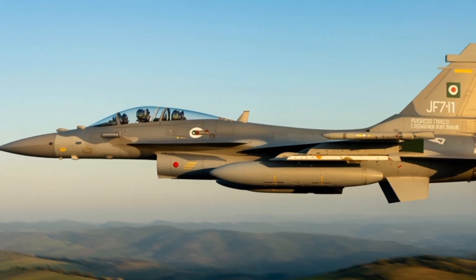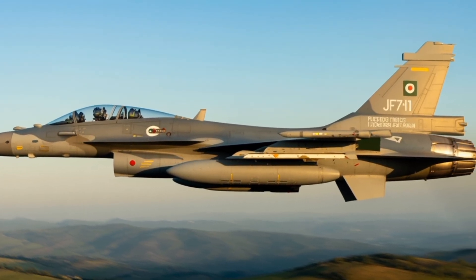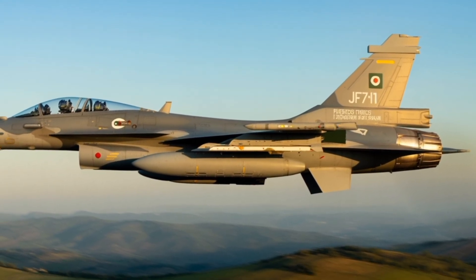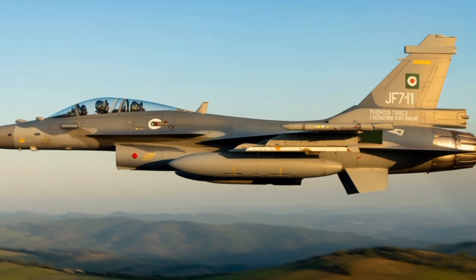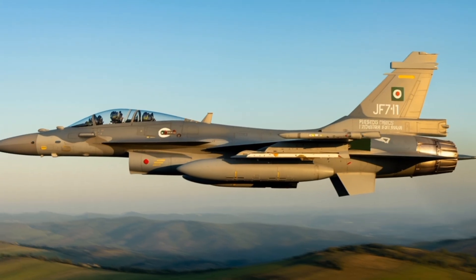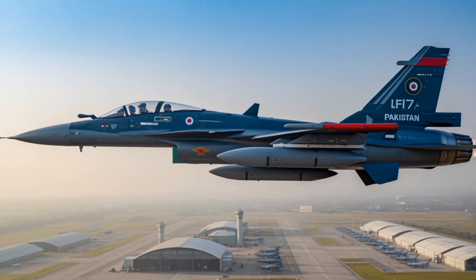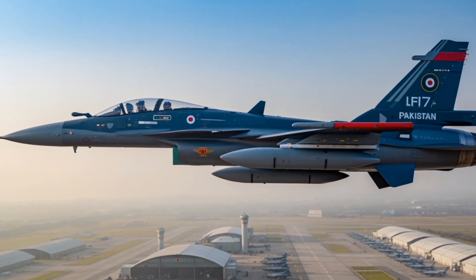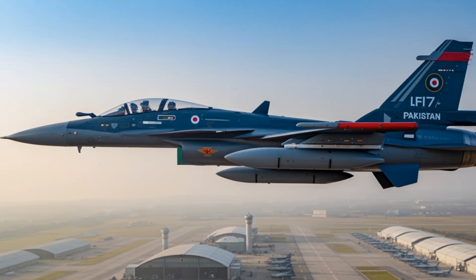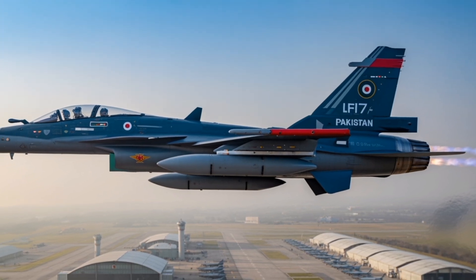One of the most striking upgrades in the JF-17 Block 4 is its enhanced electronic warfare suite. The aircraft now carries an integrated electronic countermeasures system capable of detecting, jamming, and spoofing enemy radar and missile guidance systems. It also features advanced missile approach warning systems and chaff flare dispensers for survivability in contested airspace. The airframe has undergone subtle but significant modifications including radar-absorbent material coatings, redesigned air intakes, and reshaped edges to reduce its radar cross-section. While not invisible to radar like true stealth aircraft, these enhancements make it significantly harder to detect and lock onto, especially at longer ranges.